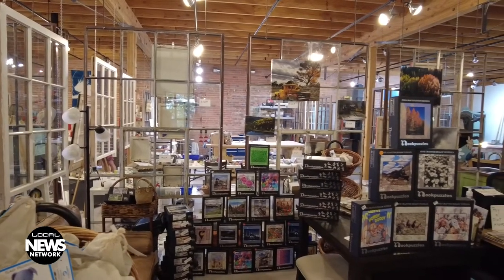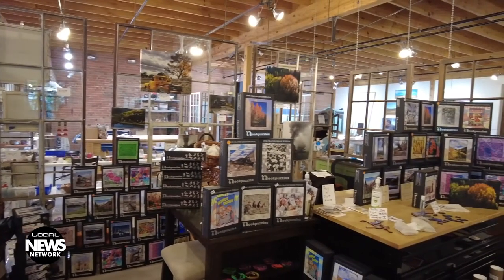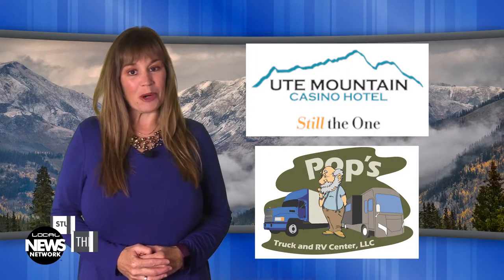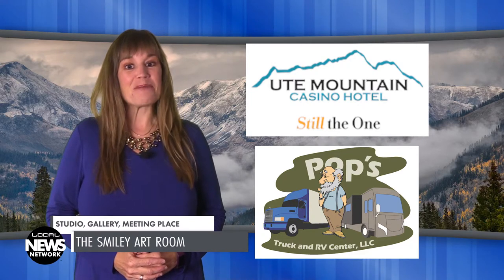The old Smiley Middle School Auditorium that once served as a venue for student concerts and plays now hosts a different kind of performance — artists producing their art for anyone who drops by. You're watching the Local News Network, brought to you by the Ute Mountain Casino Hotel and Pop's Truck and RV Center. I'm Wendy Graham Settle.